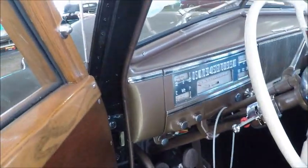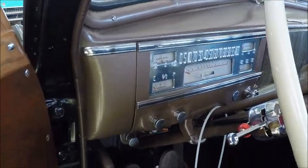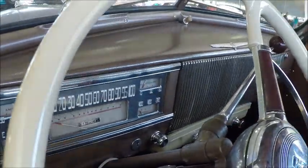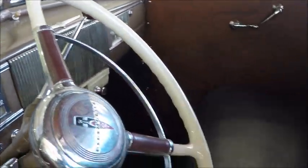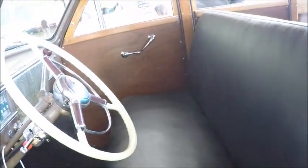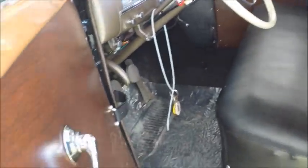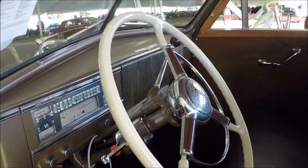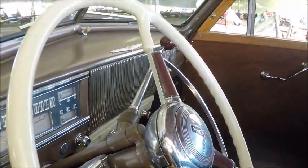And we look inside, and it's a really nice dashboard here. Nice steering wheel, and you can see the extent of the wood. The ceiling of the car is wood. The door panels are wood. Very nice seat covering. Turn signals have been added.